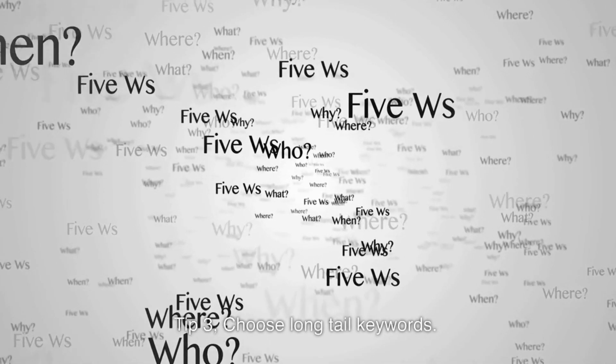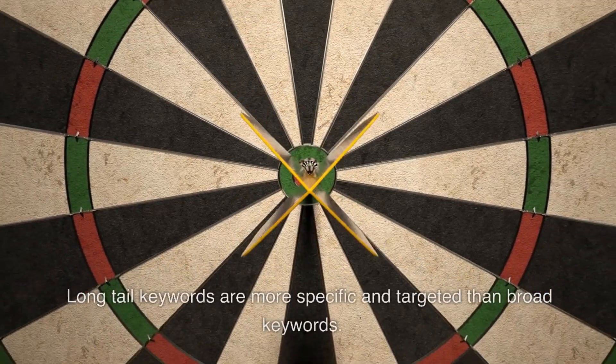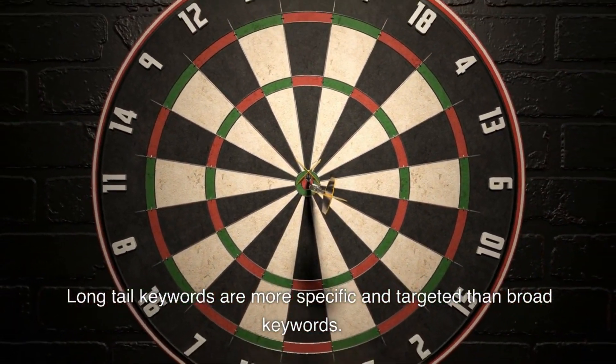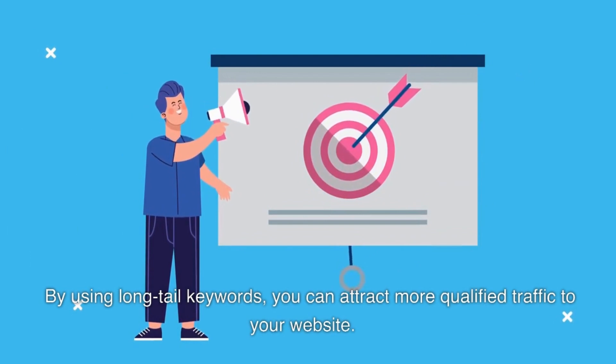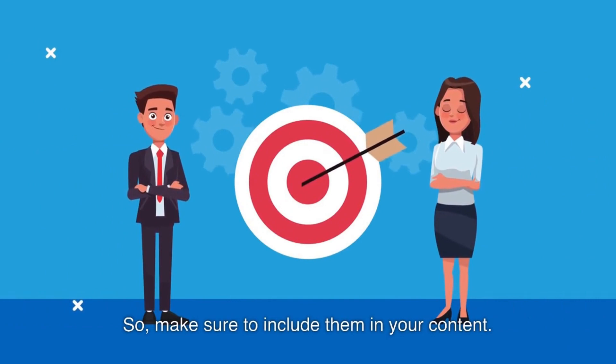Tip 3: Choose long-tail keywords. Long-tail keywords are more specific and targeted than broad keywords. By using long-tail keywords, you can attract more qualified traffic to your website. So make sure to include them in your content.